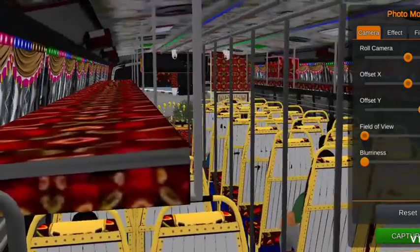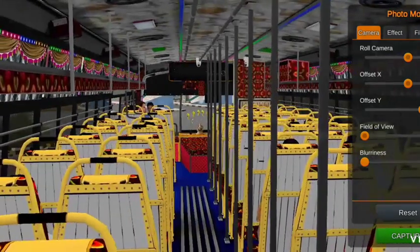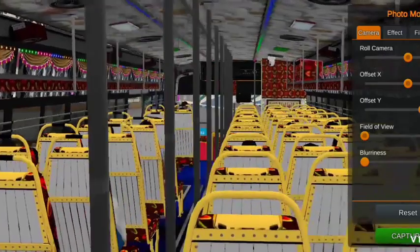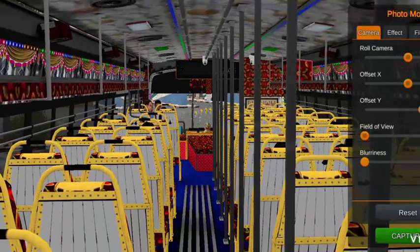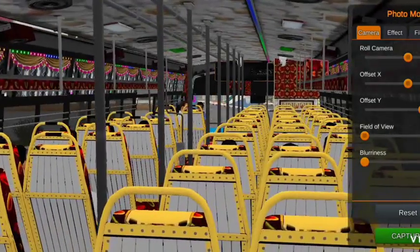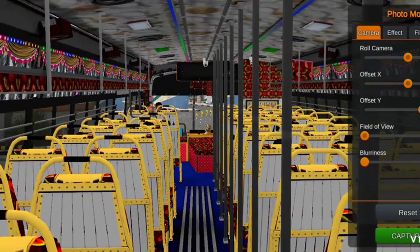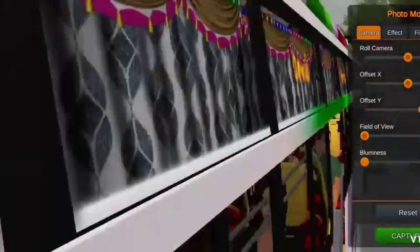There are passengers in this bus. Here is a little car. There are three cameras. The seating seats for the bus — you can use these seats for the bus. And here are the passengers.